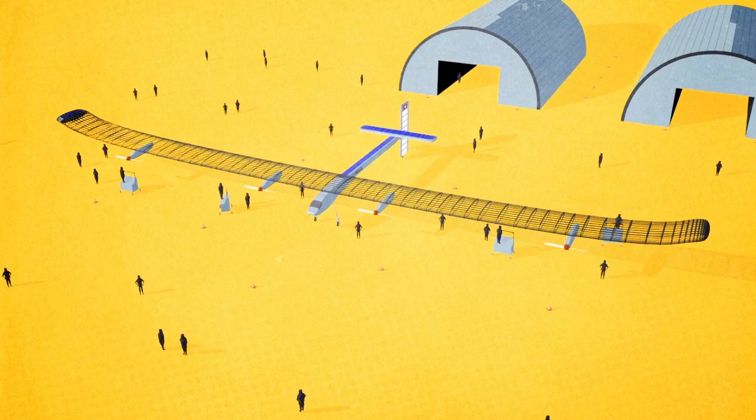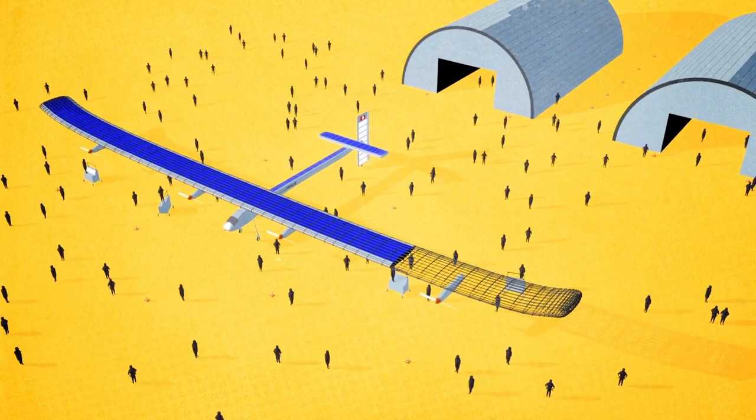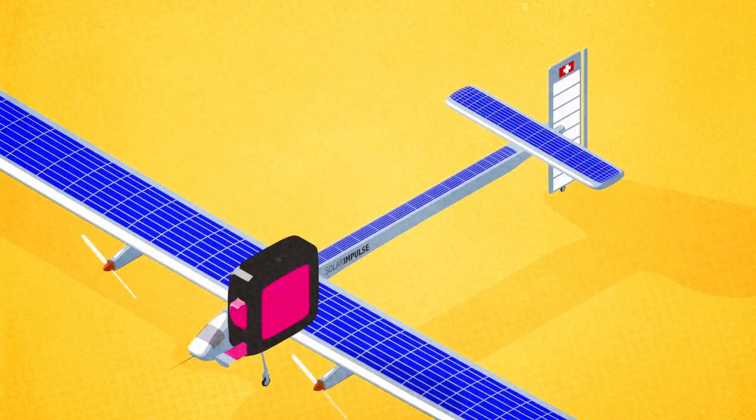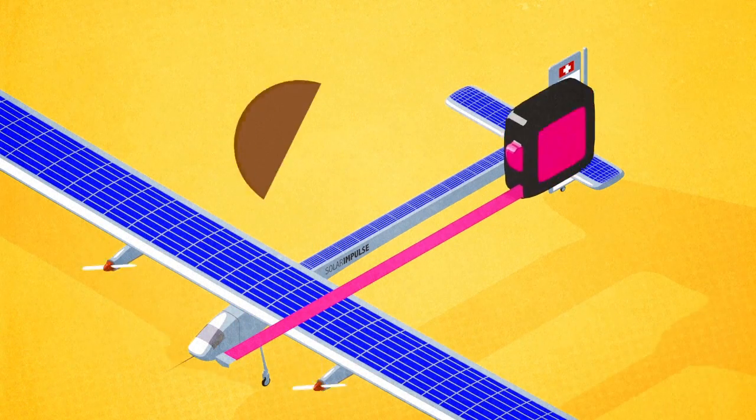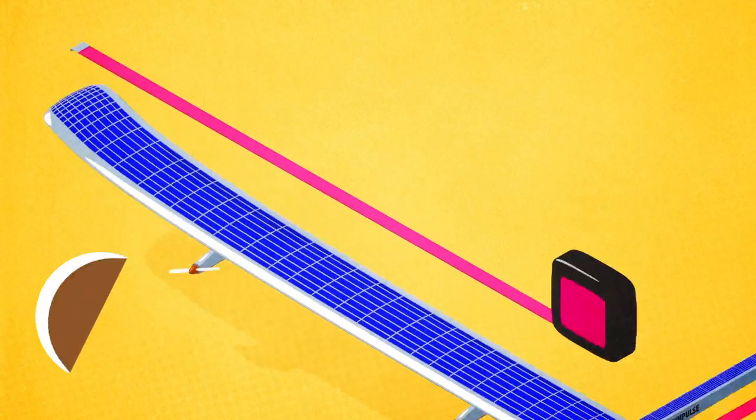The revolutionary airplane, 80% of which is made up of carbon fiber, took a team of 80 technicians four years to build. It measures 22 meters long, has a 72 meter wingspan, and weighs just 2.3 tons.